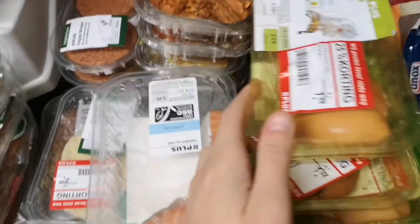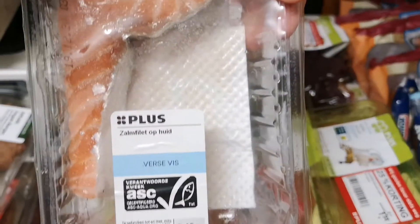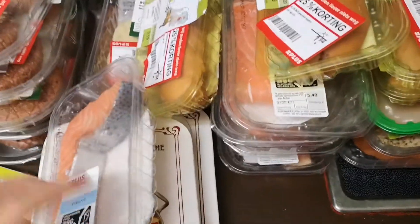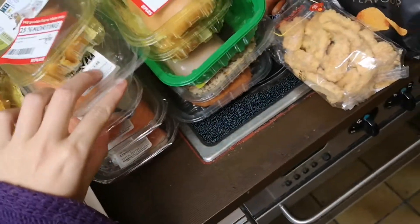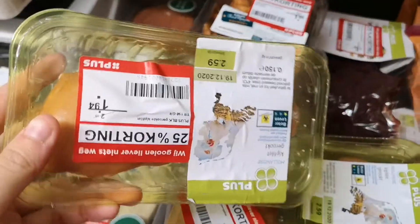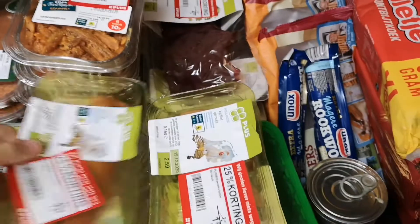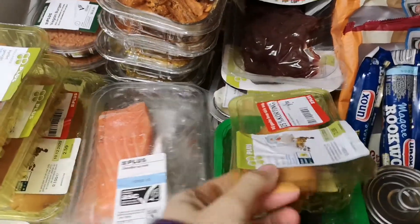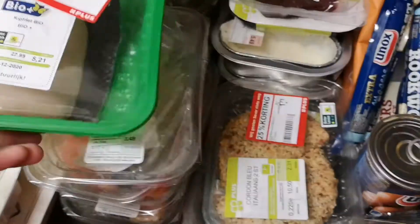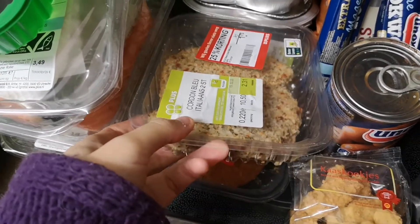A pile of salmon that you can bake with the skin still on — it costs three euro fifty — and there are five of those. Then here's smoked chicken: one, two, three... four packages of smoked chicken. And then organic chicken fillet — always nice to find things organic — cordon bleu, Italian style.